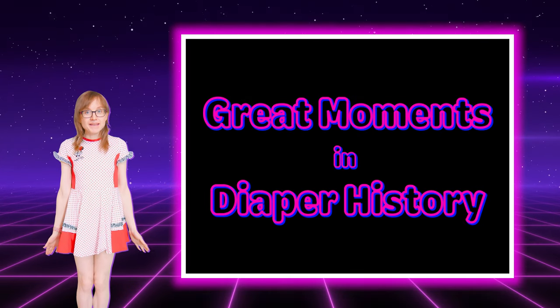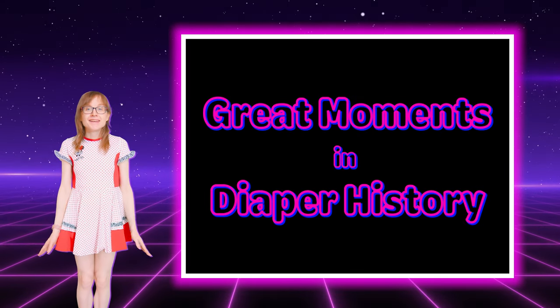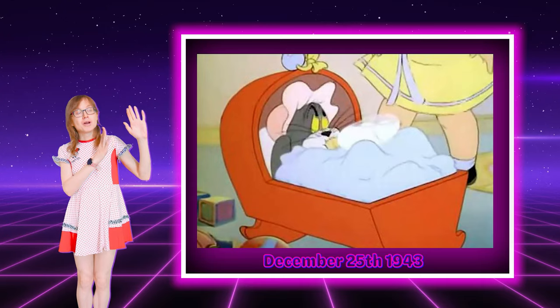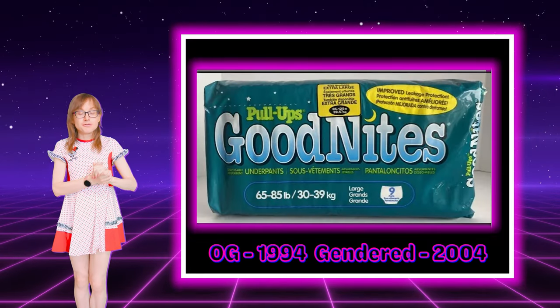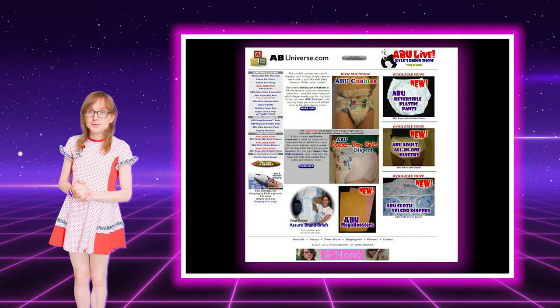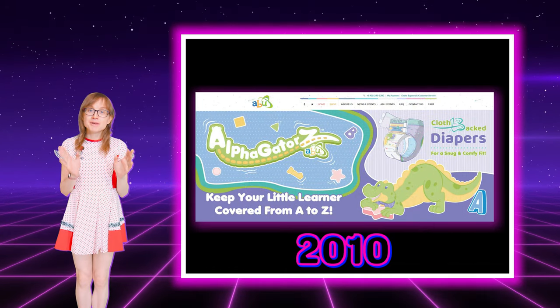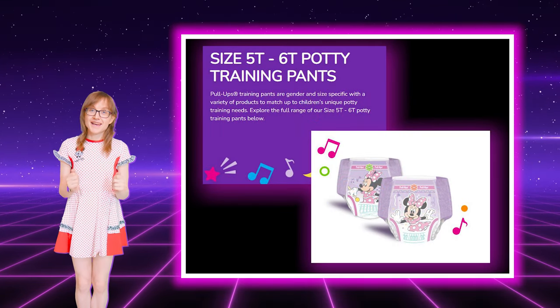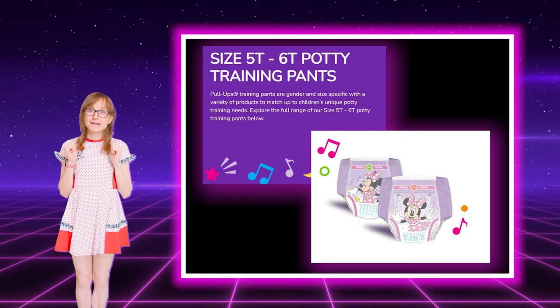Hello friends and welcome back to the diaper museum. There have been many incredible moments in the history of diapers — from the first broadcast of Baby Puss to the creation of gendered GoodNites, to the peaceful transfer of power between old ABU to new ABU. There have been really big moments in the history of crinkles, and today is another big one.